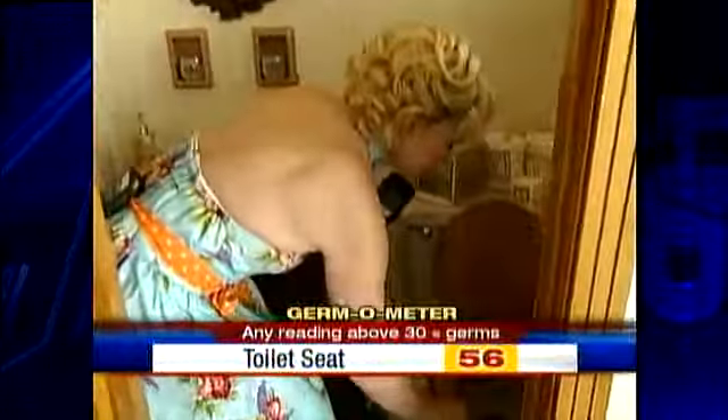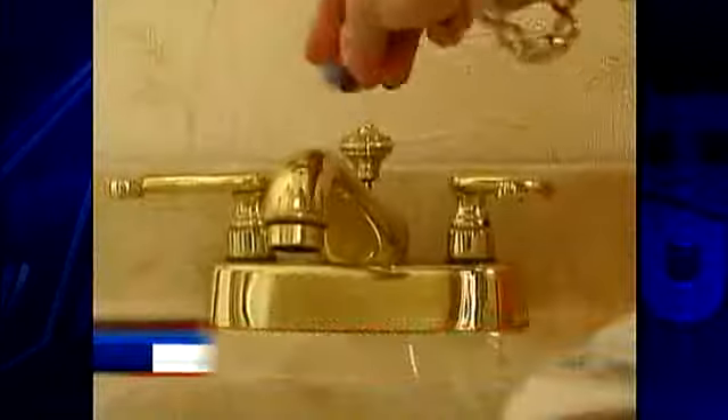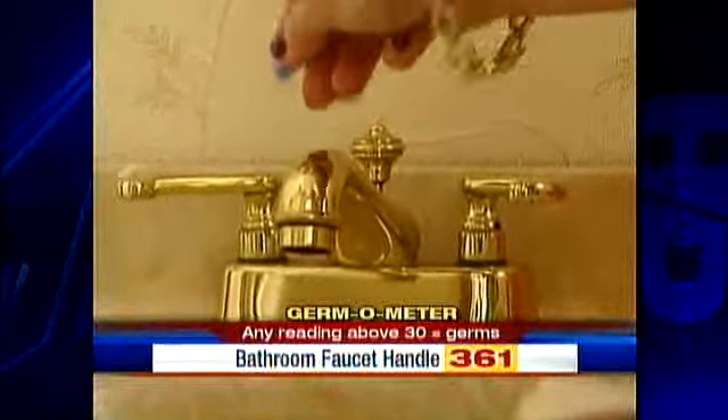The toilet seat was actually the cleanest thing in the room at 56. The sink was just 44, but the faucet handles registered 361.